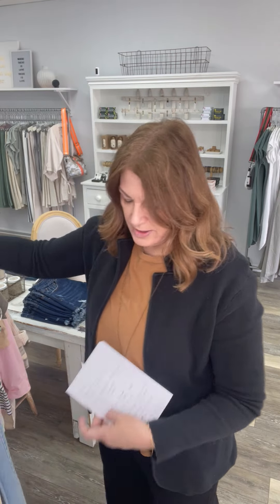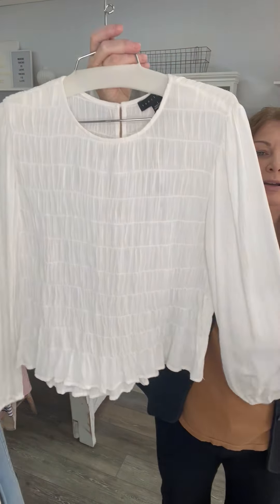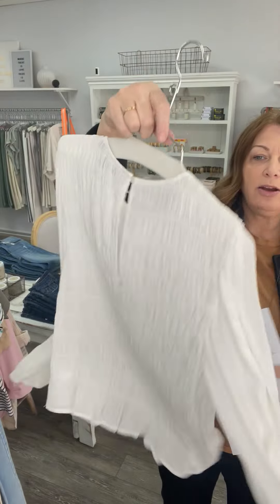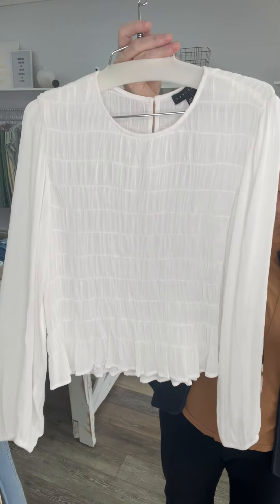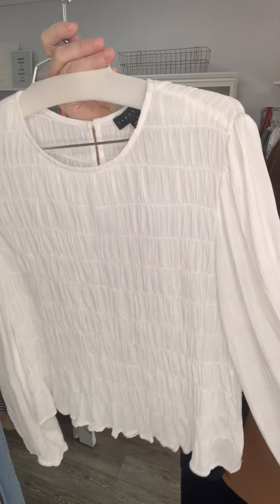I have one of these — it's a really popular top that we had reordered a couple of times. I have one left in a size large. This was 98 and now it's 38. Really pretty sleeve.